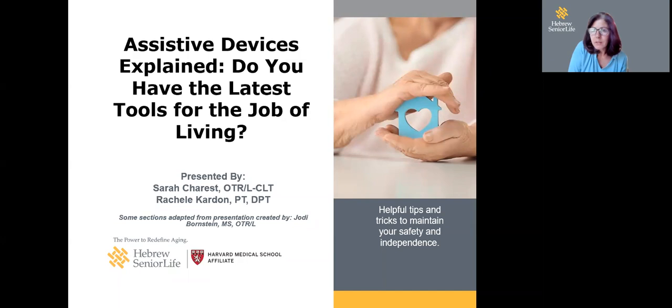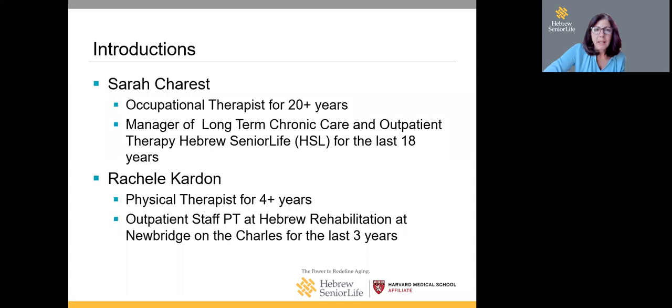Welcome to our presentation today called Assistive Devices Explained: Do you have the latest tools for the job of living? My name is Lisa Relic. I work with community and professional organizations for Hebrew Senior Life. We're lucky to have two members of our team: Sarah Charest, manager of long-term chronic care and outpatient therapy at Hebrew Senior Life for the last 18 years, and Rochelle Cardin, a physical therapist who has worked at Hebrew Rehabilitation Center at New Bridge on the Charles for the last three years.